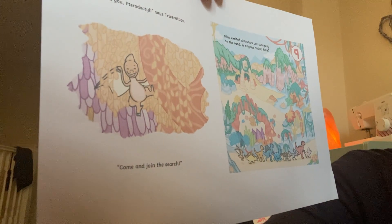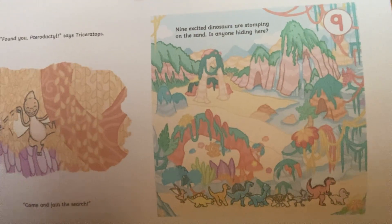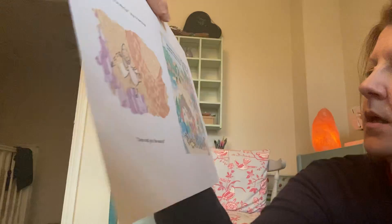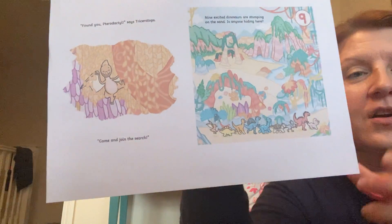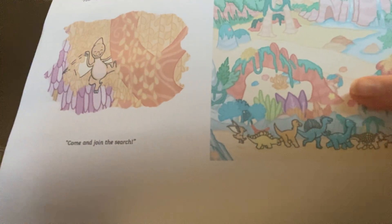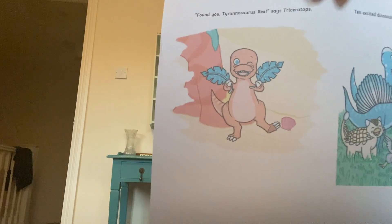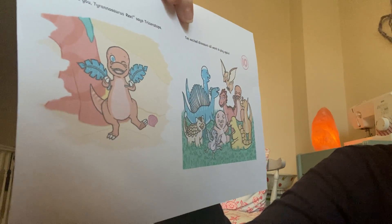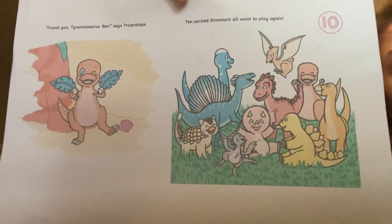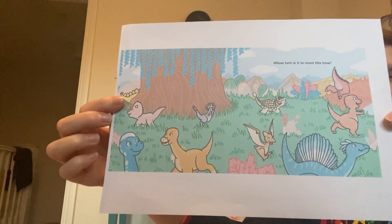Nine excited dinosaurs are stomping on the sand. Is anyone hiding here? I think, look, right at the front there's a dinosaur who's just holding up two leaves in front of the eyes. Found you, Tyrannosaurus Rex, says Triceratops. Look, those leaves weren't a good disguise! Ten excited dinosaurs all want to play again. Whose turn is it to count this time? They're all going to run off and hide again.